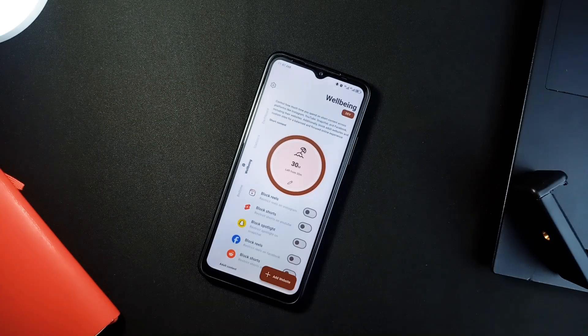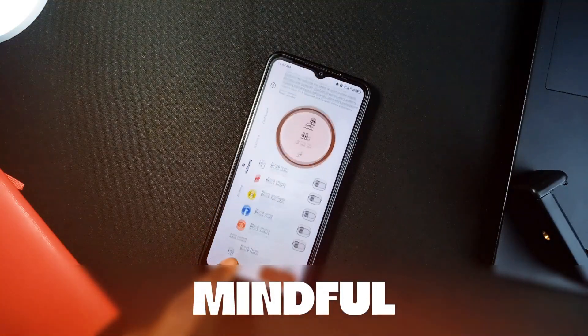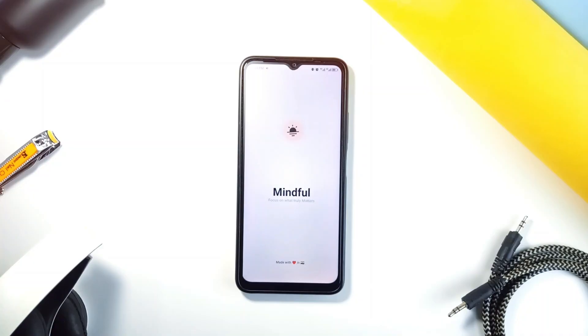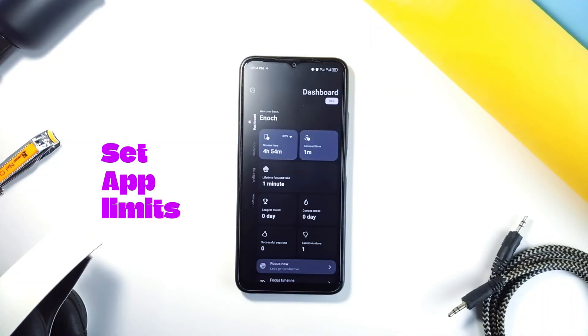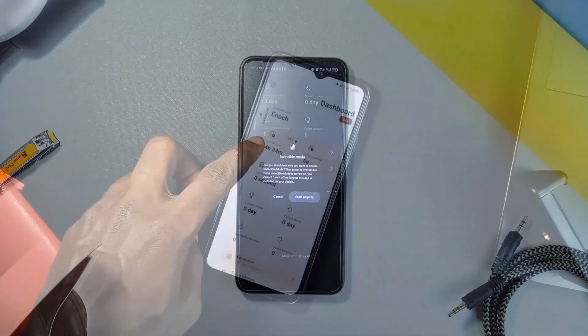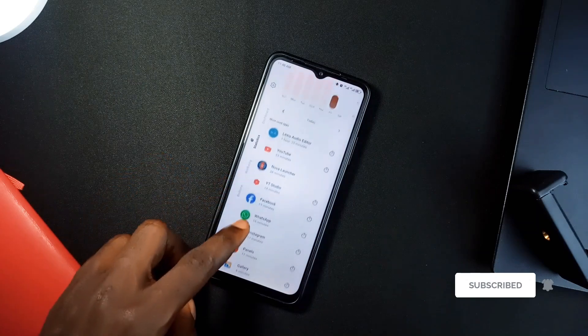Now, for all my people who find themselves glued to their phones for hours, this next app is called Mindful, and it's your new best friend for controlling screen time. It lets you set daily limits for specific apps. So if you know you are spending way too much time on YouTube or Instagram, you can set time limits for those distraction apps, and once you hit that mark, the app locks you out. No more mindless scrolling.